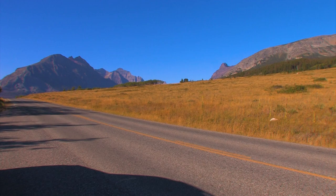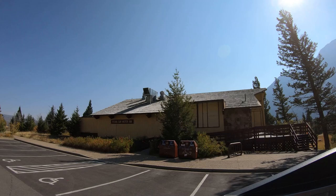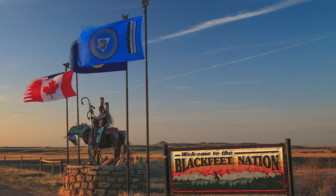At the western edge of the flats is one of my favorite places to stay in the park: Rising Sun. Unfortunately in 2020 it was closed, along with other park lodging on the east side, due to COVID. This side of the park is adjacent to the Blackfeet Nation — in fact, this side of the park was leased to the U.S. by the Blackfeet under a treaty that allowed for the formation of the park in 1910.